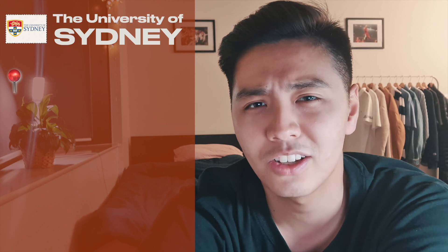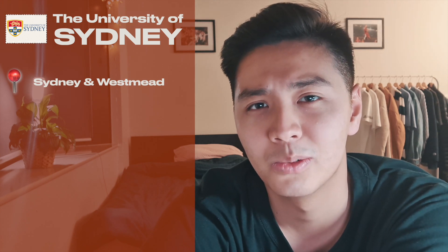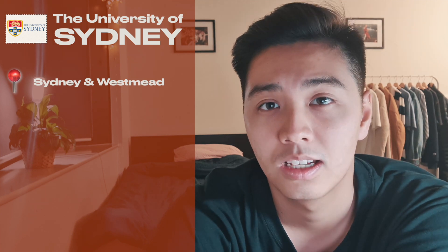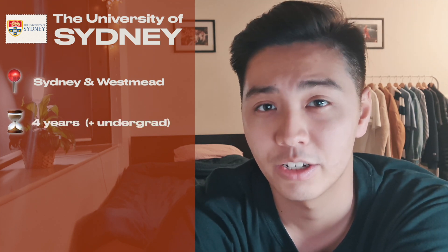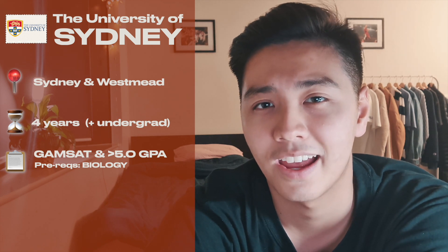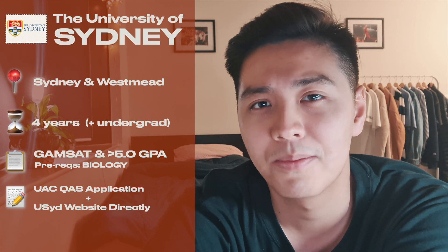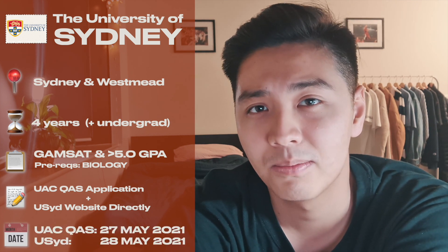Next up, the University of Sydney. You'll be located at Sydney Dental Hospital in the middle of the city, but you might also be stationed at Westmead Hospital in the western suburbs of Sydney. Like Melbourne, it's a four-year course and you need a completed undergraduate degree first. They require a GAMSAT and GPA, but the GPA is only used as a threshold — you need to get above five — and your offer is based solely on your GAMSAT score. There are two applications to complete: a UAC application and one directly on the USYD website. The UAC deadline is 12 a.m. on the 27th of May and the USYD portal deadline is 4 p.m. on the 28th of May. Note that about 10 spots are already taken by current undergrad students at the University of Sydney.